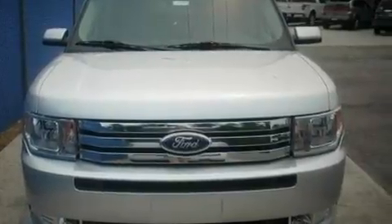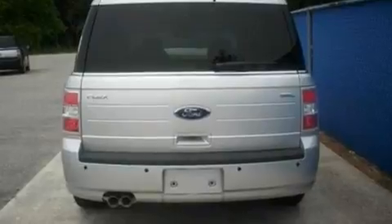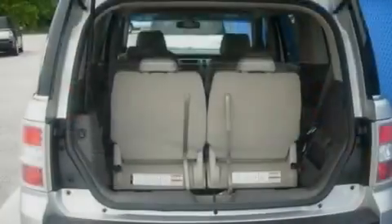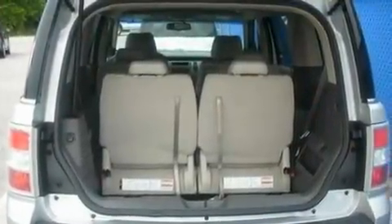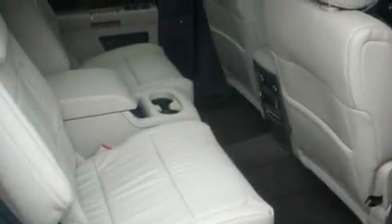Its top features include air conditioning, cruise control, an auto-dimming rearview mirror, a 6-speaker audio system, leather and alloy steering wheel trim, front fog lights, privacy glass, a low tire pressure indicator, front and rear reading lights, and aluminum wheels.